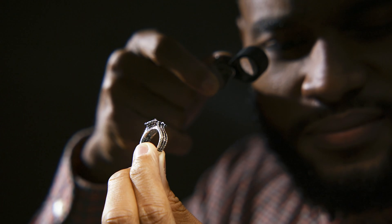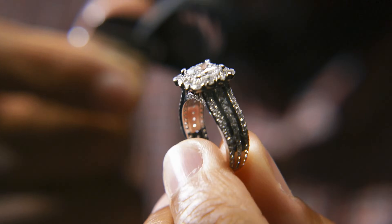Moissanite and diamond stones have visually similar characteristics. Moissanite commonly gets mistaken for diamond, and even experts confuse the two. For a trained jewelry professional or gemologist, the difference between the two stones is identified by looking through their loupe.